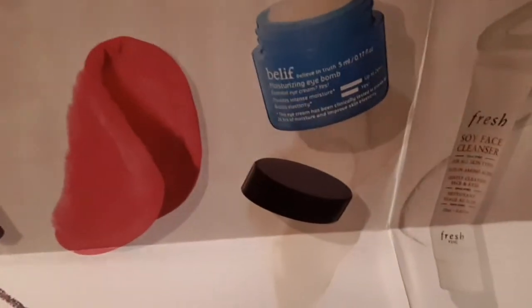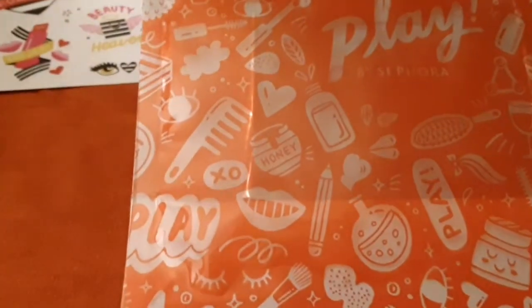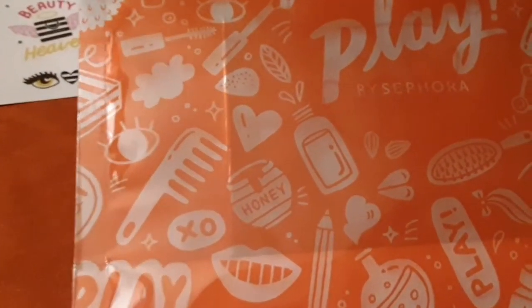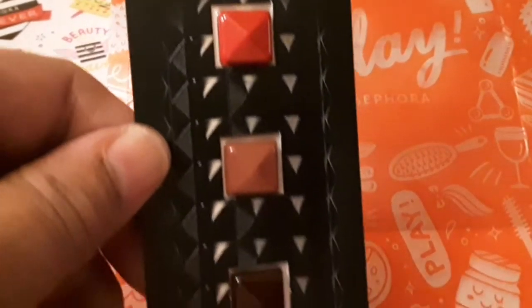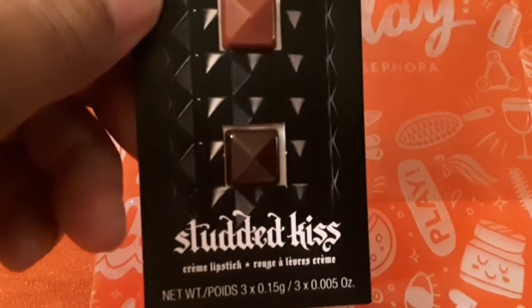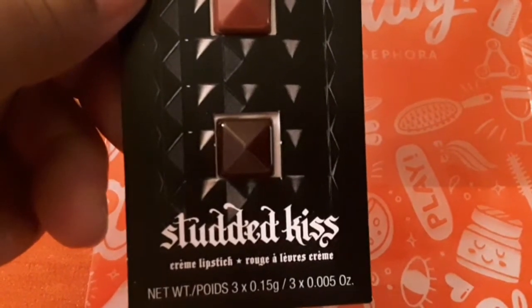These are the things that I received in my Play by Sephora box for April. Now I'm going to show you what I received, starting with this cape from Kat Von D. It says 'Studded Kiss' and it is a cream lipstick rouge.